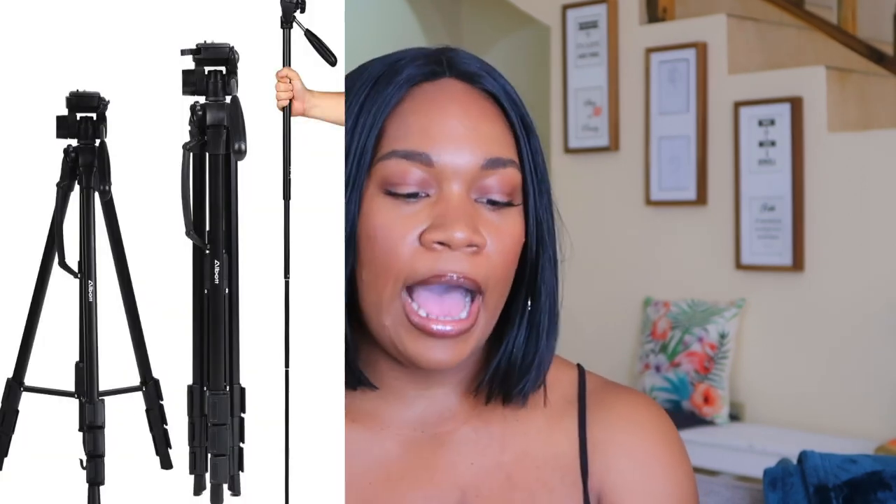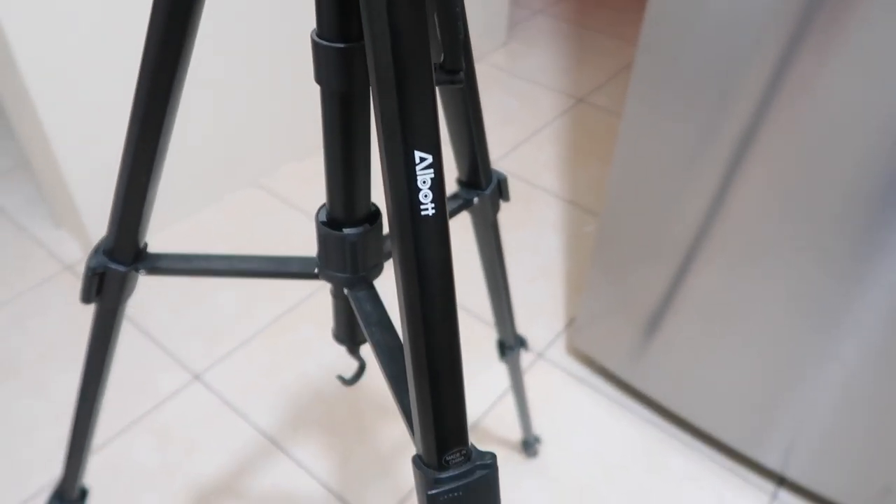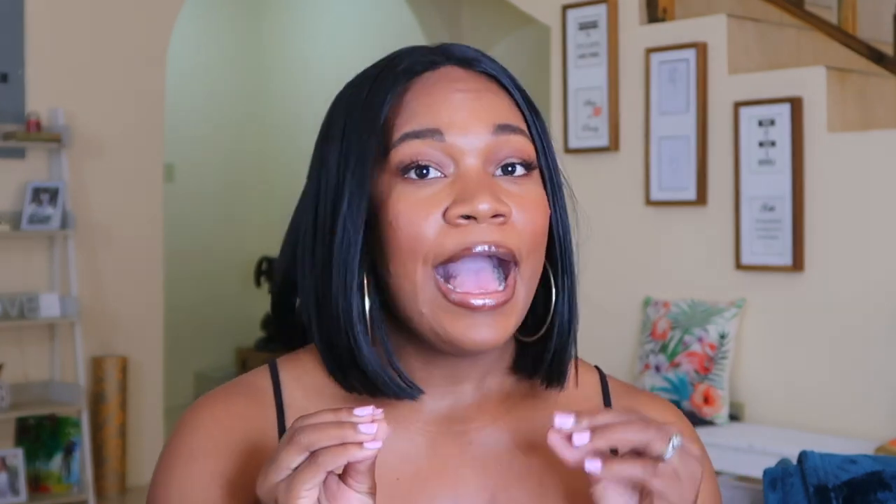The first thing I want to talk about is my 70-inch tripod stand and the brand is called Alba. This tripod stand is my trusty one — I've bought others before and they did not work at all. This one is solid and I can pretty much take it anywhere with me.